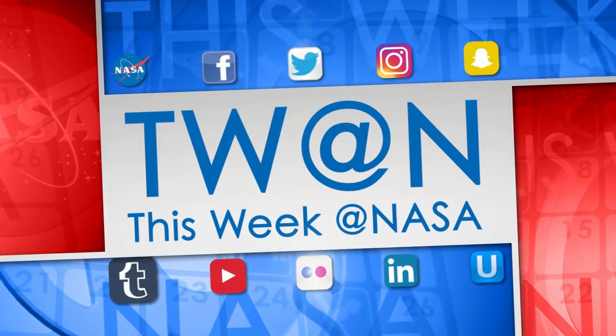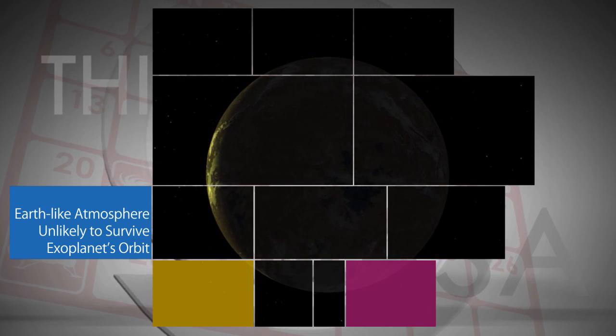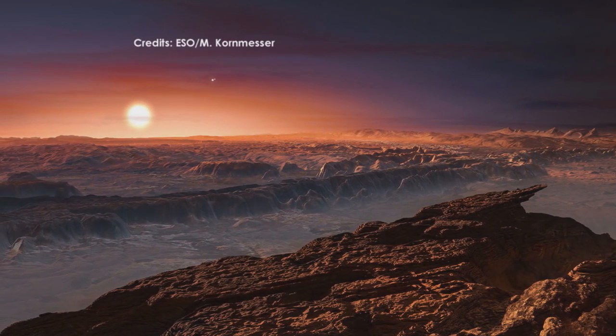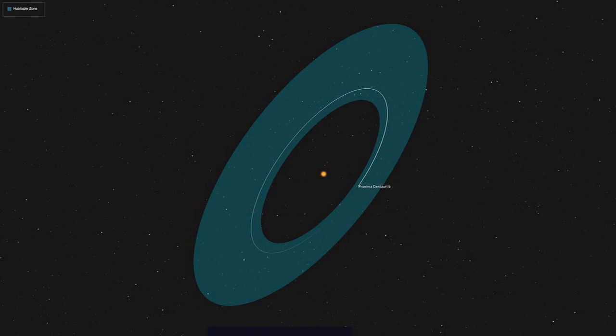Here's some of the stories trending this week at NASA. Scientists are studying our closest Earth-sized exoplanet neighbor, Proxima b, to determine if it's habitable. A recent computer simulation has provided good data on the question.